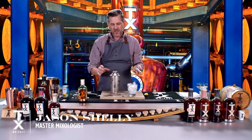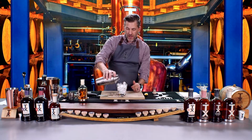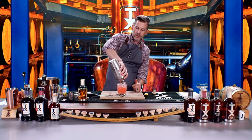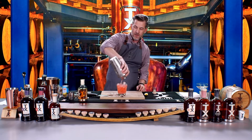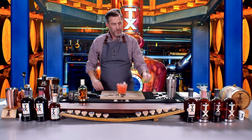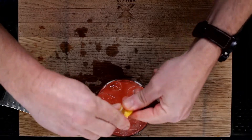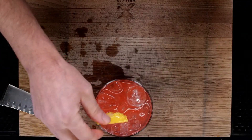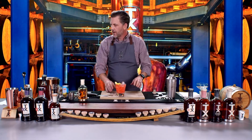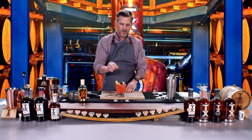Now we've got our ingredients chilled and all mixed together, and we're ready to serve. Go ahead and pour it right onto your glass, right on top of the ice — it's a beautiful color. We saved our little lemon garnish, and you can twist it and just set it right on top for the perfect Blackberry Sour.